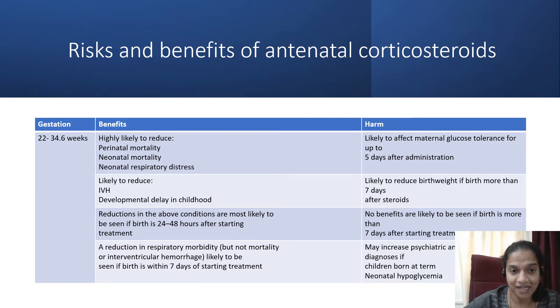Reductions in these parameters are likely if birth happens 24 to 48 hours after starting treatment. If you give the first dose today and the second dose tomorrow, the maximum effect of antenatal corticosteroids is likely to happen 24 hours after the second dose. Some benefit is also seen within 24 hours of the first dose. This reduction in neonatal respiratory morbidity is seen to last for 7 days after treatment is started. If delivery happens within 7 days of antenatal corticosteroid administration, the benefit is likely to be seen; beyond 7 days, the benefit is likely to pass off.